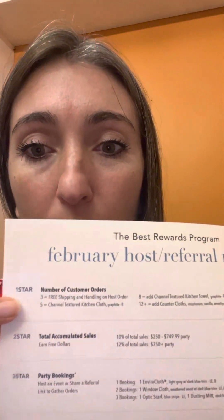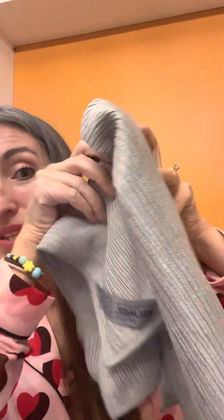There are five different ways on the Norwex host rewards to earn rewards, and you earn them all simultaneously. Star number one is the number of buying guests you have under your party. When you have three buying guests, you get free shipping on your host order. When you have five buying guests, you get a kitchen cloth. When you have eight buying guests, you get the towel to go with it. When you have twelve buying guests, you also get a kitchen cloth and a kitchen towel set plus a set of our counter cloth — our paper towel replacers.